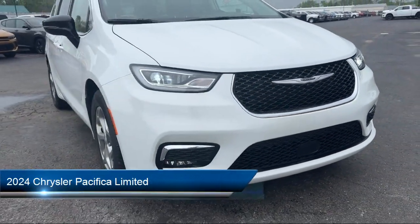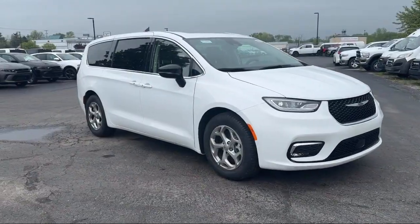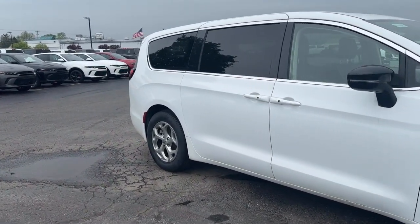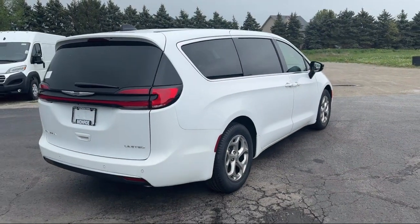It comes equipped with navigation, Pirelli brand tires, rear view camera, third row seating, Apple CarPlay and Android Auto, rain sensitive windshield wipers, touring suspension, heated rear seats, 13 speaker audio system, and steering wheel controls.